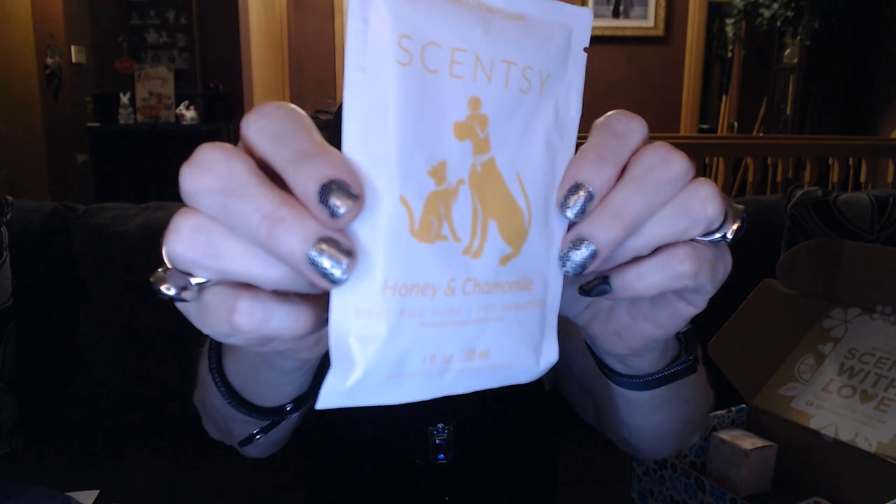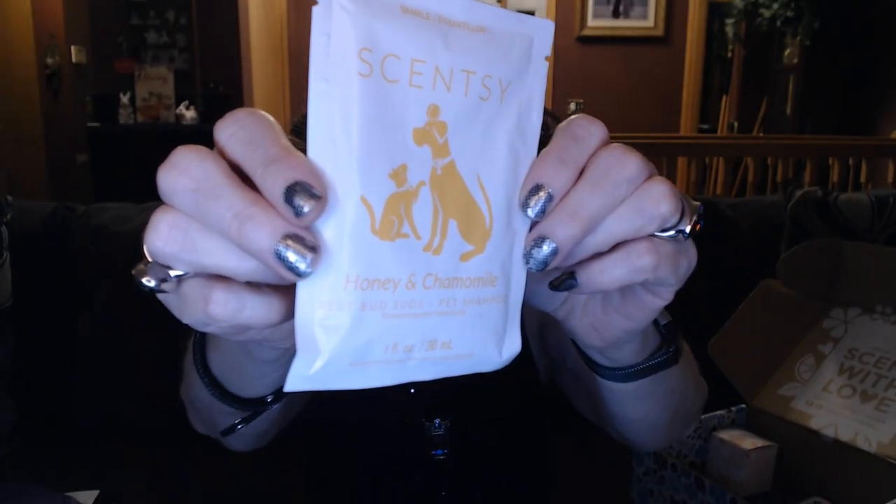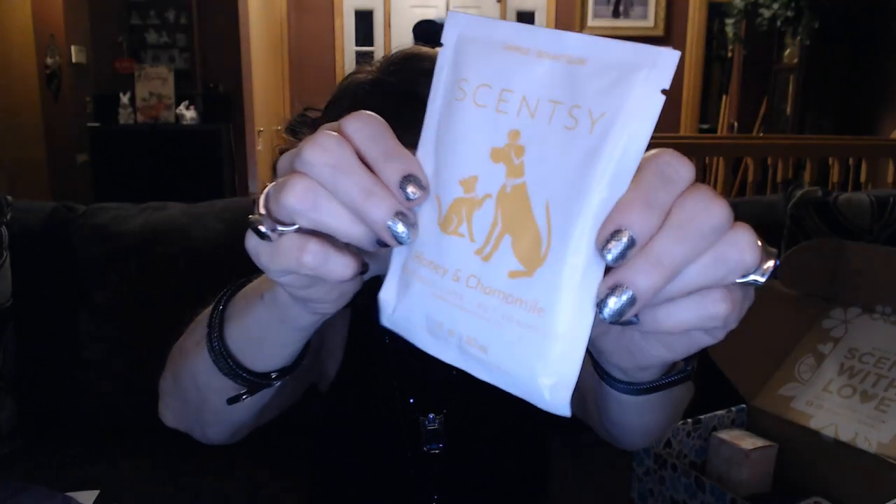This is Honey and Chamomile pet puppy shampoo. I don't have a puppy right now but I do get to puppy-sit Mr. Griffin sometimes, so next time he comes over we're going to give him a bath with Scentsy — he's going to love it!